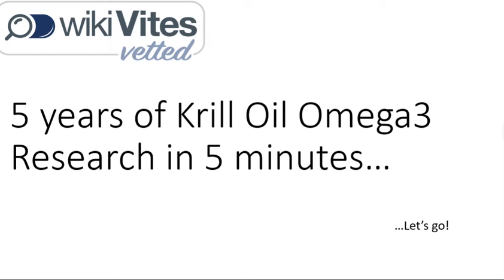Hi, this is Wikivites. Five years of krill oil omega-3 research in five minutes. Alrighty, let's go.